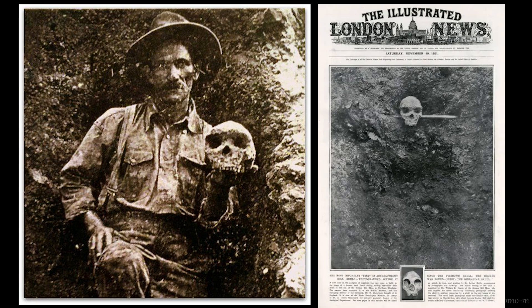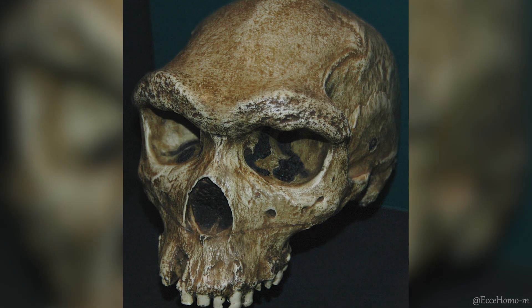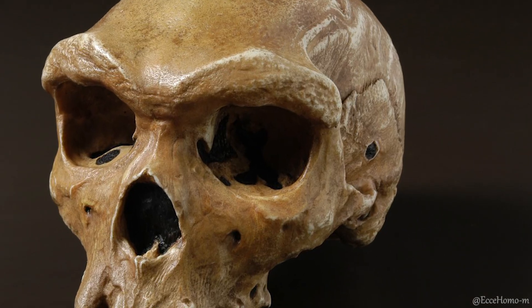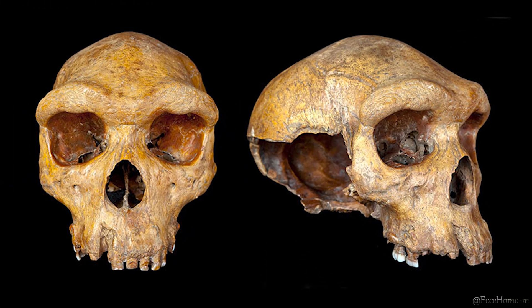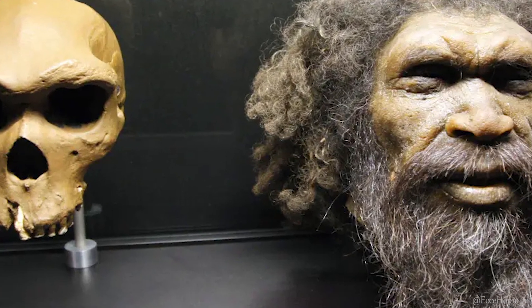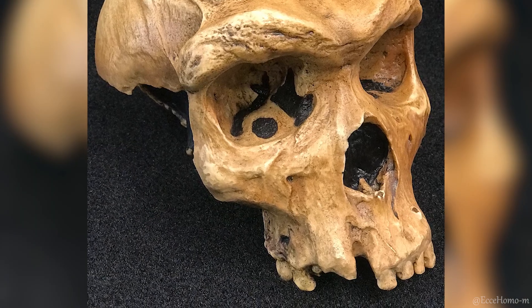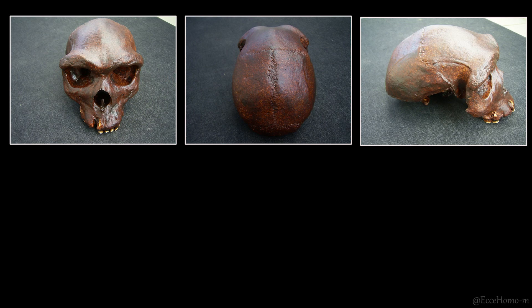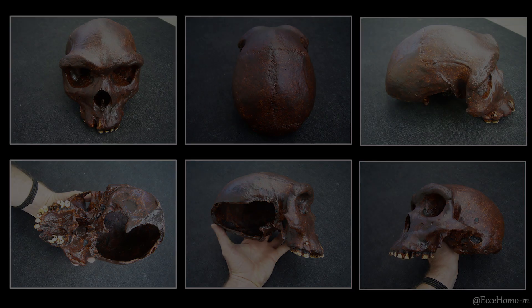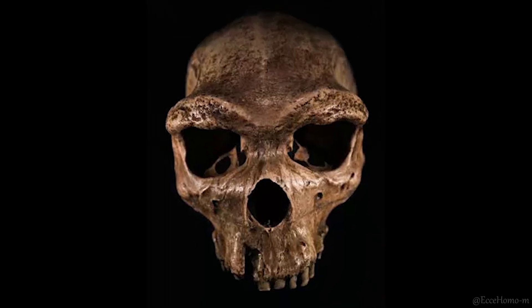During World War I, British soldiers had used this skull as a target for shooting, and the marks from the bullets are still visible. However, it was later determined that it belonged to a very rare hominin specimen estimated to be between 125,000 and 300,000 years old. A hole in the upper jaw of this hominin indicates a severe dental infection, which could have contributed to its death. The Kabwe specimen features one of the largest and thickest brow ridges among all hominin specimens discovered worldwide.